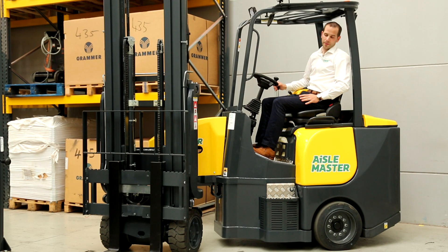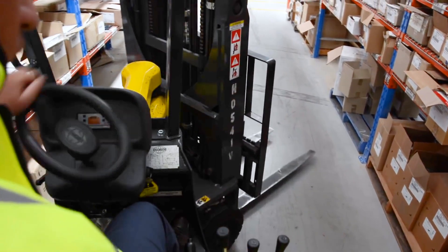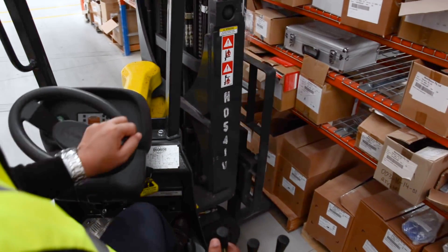The spacious ergonomic cabin gives ease of access and great visibility for the operator. The over-articulation gives you greater manoeuvrability and a direct view of the forks and the pallet.